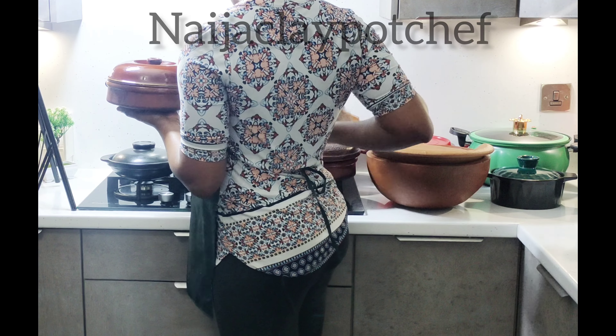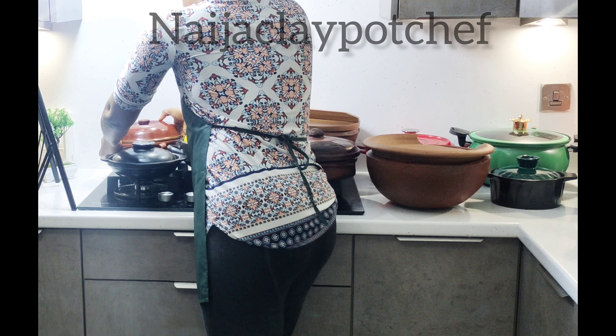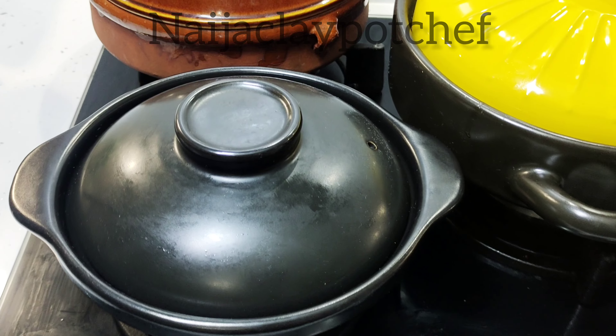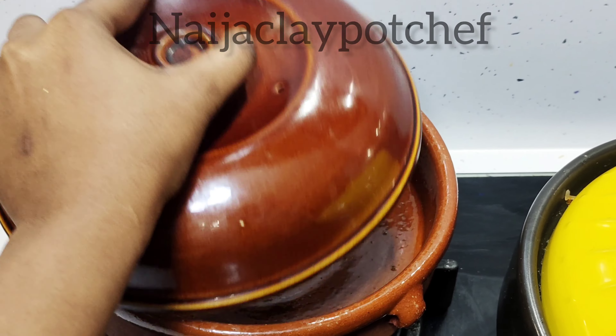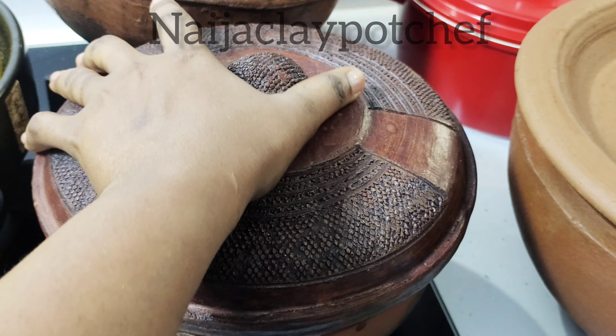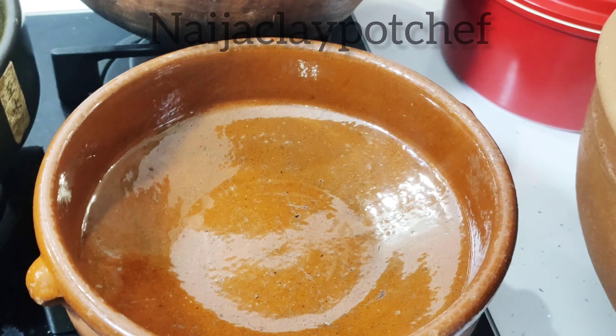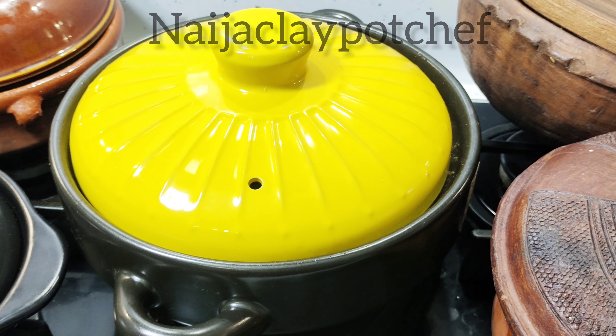Someone asked me how many clay pots I have, so it's high time I introduce you all to my pots. Meet Blackie — the first one is called Blackie and it's from India. I have two of them; it has a twin. I lost one of the covers so I had to replace it with this one. Those are from India.